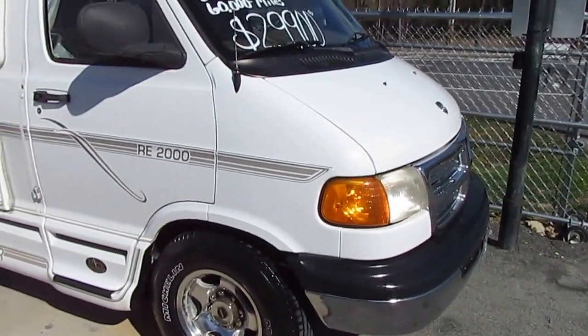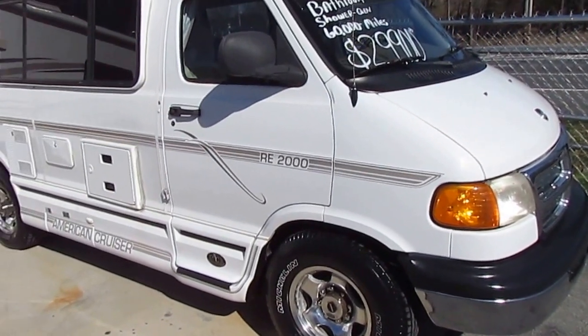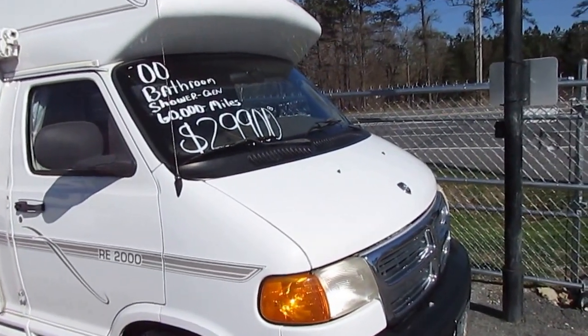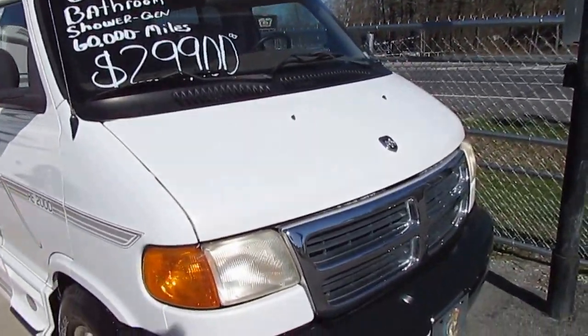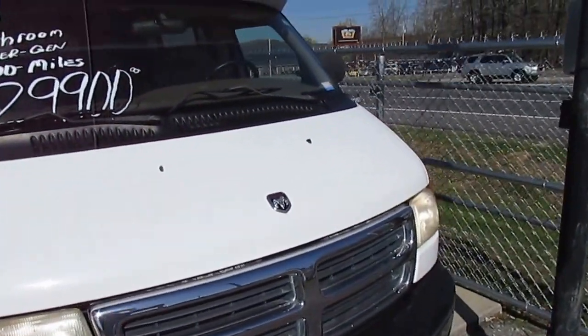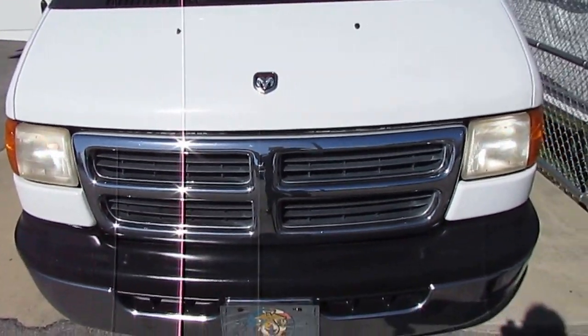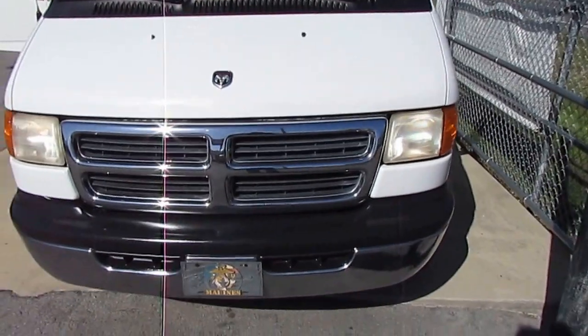It's got Michelin tires, as you can see. Instead of the 2.8 Onan generator, this one's got the 4KW Onan generator, like on a lot of Class A's and Class C's. Dodge 3,500 one-ton chassis. It's got the 5.9 Magnum V8, which is the 360 cubic inch.